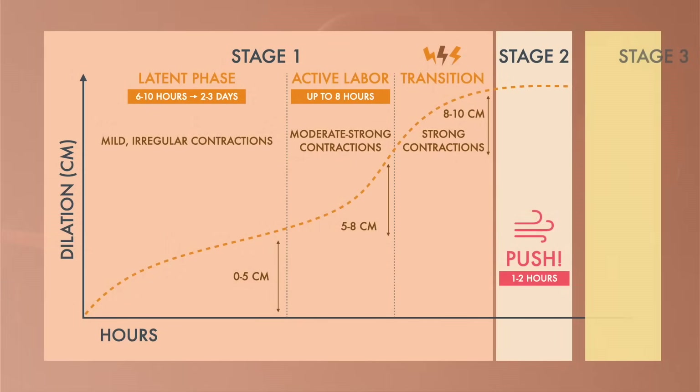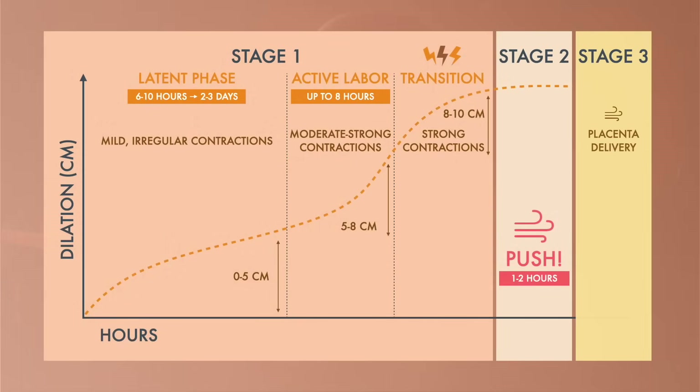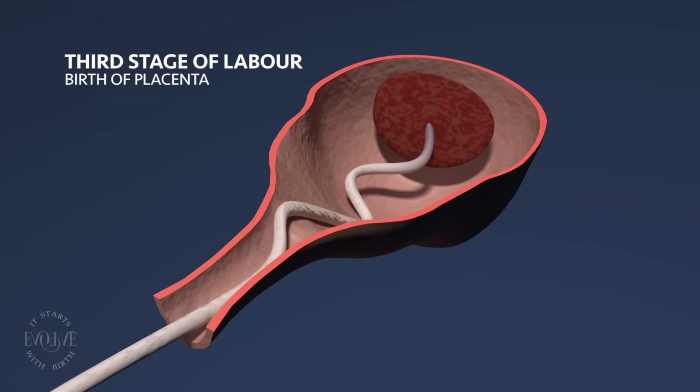The third stage of labor is the birth of your placenta. This can take anywhere from 5 to 30 minutes.